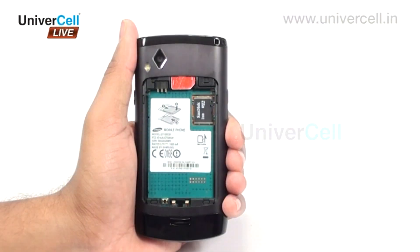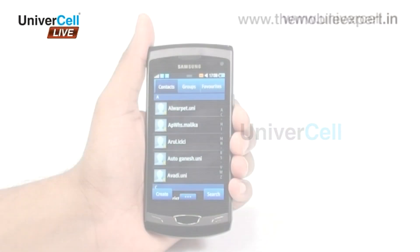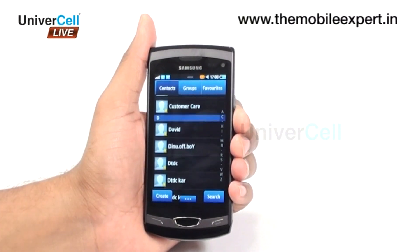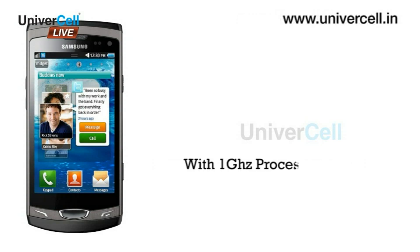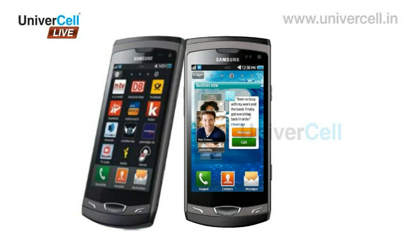The handset has 2GB internal memory that permits practically unlimited phonebook entries and is expandable to 32GB. The Bada operating system version 1.2 and 1GHz processor enable quick and precise functioning of the phone even if it is fully loaded with music files and documents.